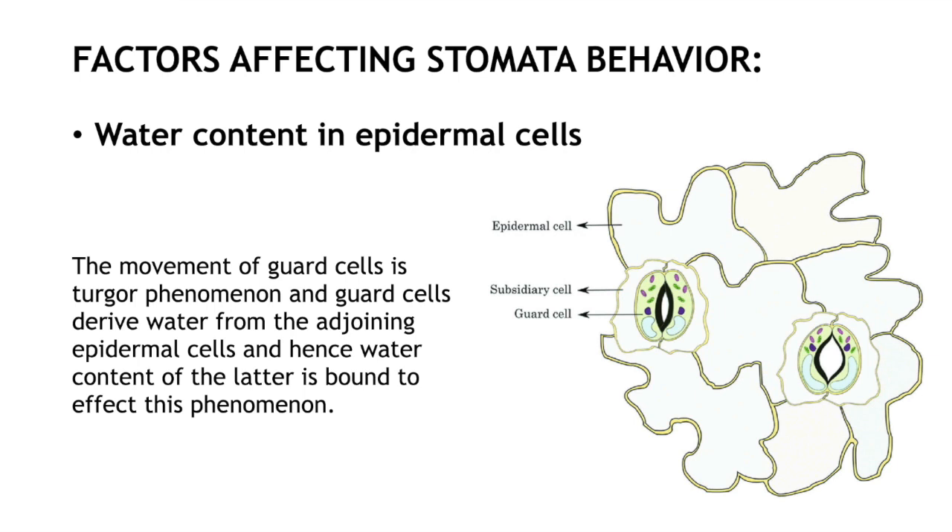For example, low humidity or drought can affect the content of epidermal cells which are surrounding the stomata. This can reduce the water potential of guard cells and also cause stomata to close.